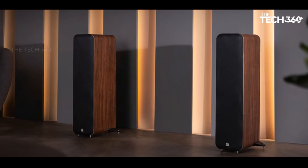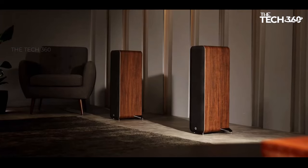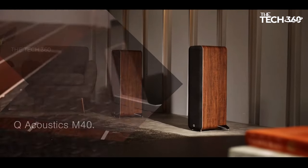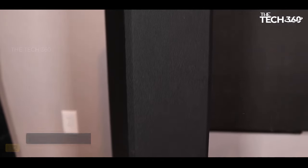In terms of sound quality, these speakers offer a zealous and articulate listening experience, provided they're given sufficient room to operate and are not positioned too close to a rear wall.